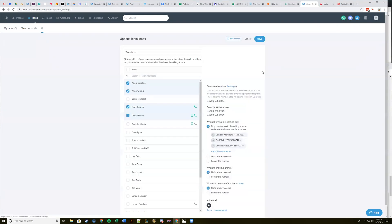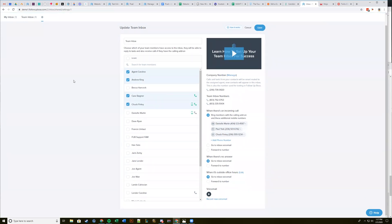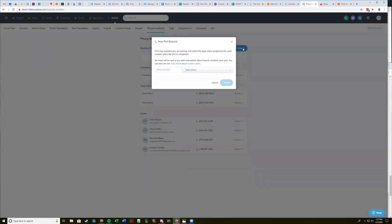Someone asked — if someone calls or texts in and that lead already exists in your system, what happens? If someone calls or texts your shared inbox number and the lead already exists in Follow Up Boss, it is going to route to the assigned agent. These routing rules apply when someone who is not already attached to an agent in your system calls or texts in. A few people are asking about porting numbers — yes, you can do that in the phone number screen. You can port numbers in, and if you ever needed to, you could port numbers out as well.